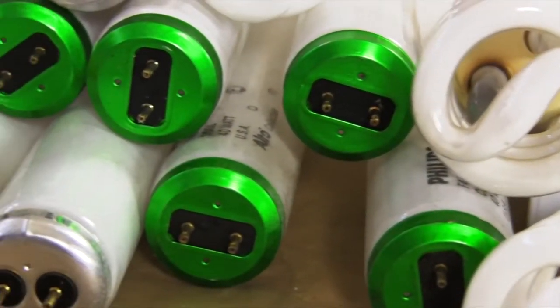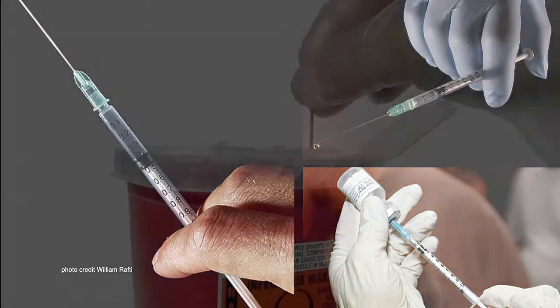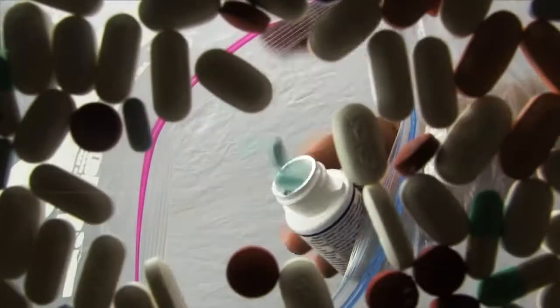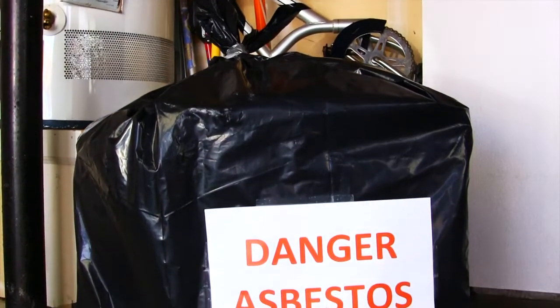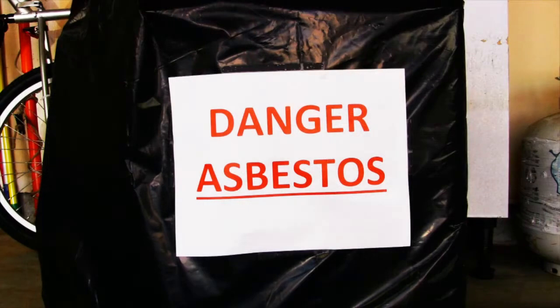Bring no more than 10 fluorescent bulbs per visit. All medical sharps such as needles or syringes must be packaged in approved red medical containers. Pour all your old drugs into a ziplock bag, removing all identification, and transport only the bag of pills. Non-friable asbestos must be double bagged in 6mm plastic bags and sealed with duct tape, labeled as asbestos-containing material.